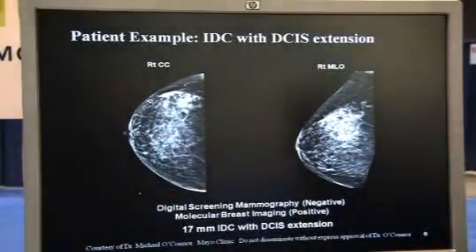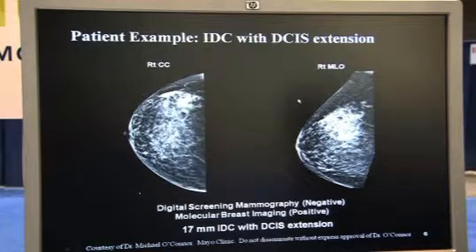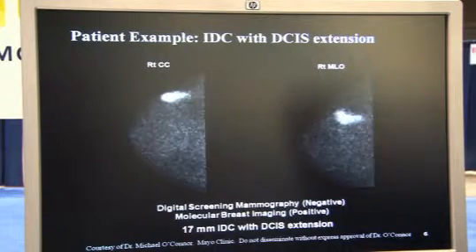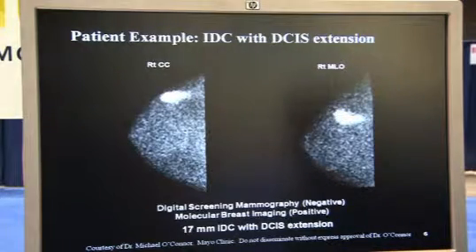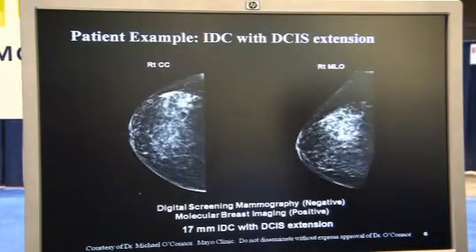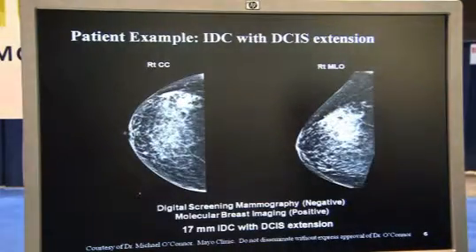In the next case, this is a digital screening mammography of a patient which was read negative. As you can see, there's a 17 millimeter invasive carcinoma with a DCIS extension which is clearly seen with the molecular breast imaging image and not with the mammography.